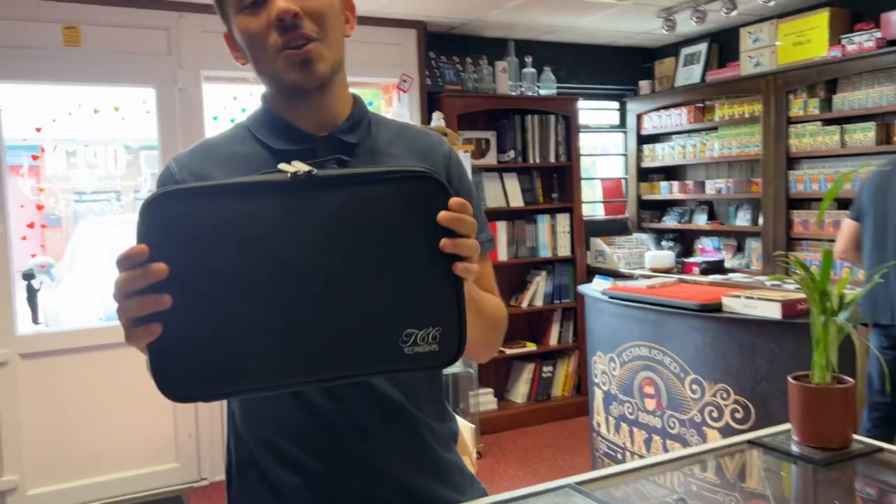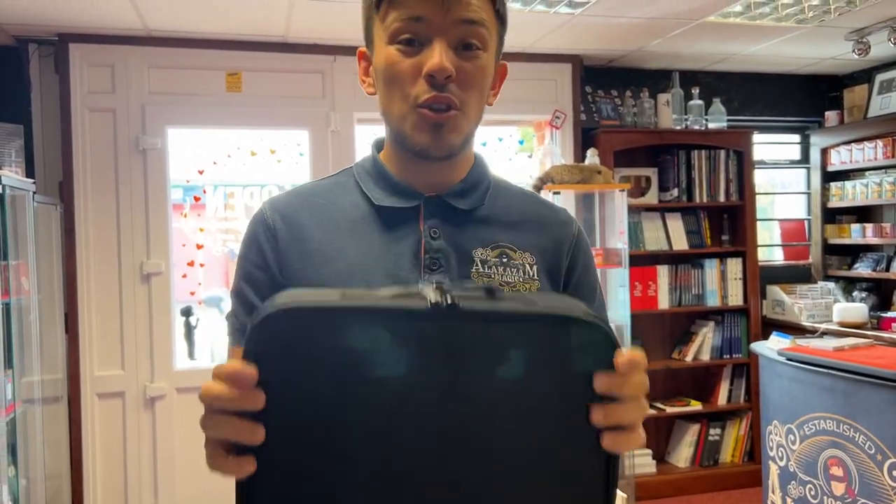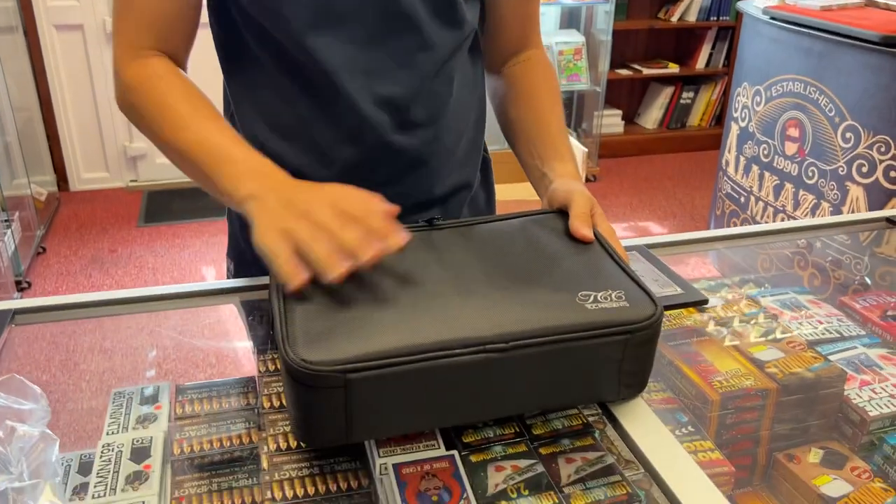Buddy is interested in these and so should you be — we have just got these back in stock. These are the TCC Close-Up Bags. They are phenomenal. I use it and pretty much most magicians that come in here have one of these and use them. They've been unavailable for ages but finally we've got them back in stock.